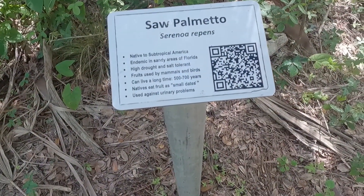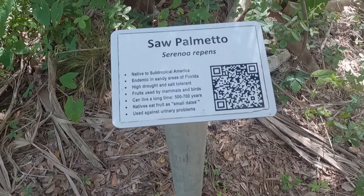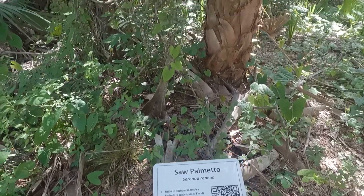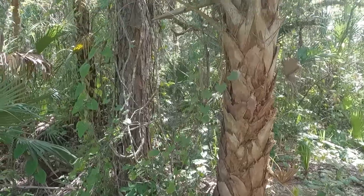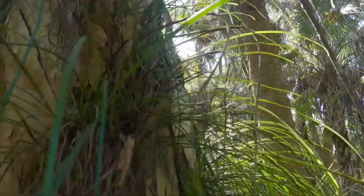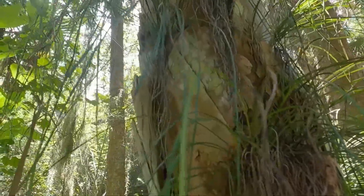They have some very informative signs so you can recognize and look up to discover all about these trees in the area. Grasses seem to grow out of the sides of these trees, where the palm fronds have broken off.